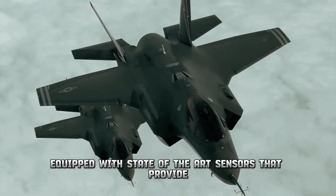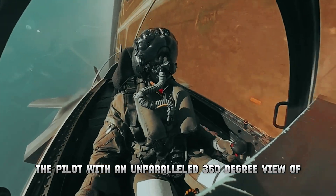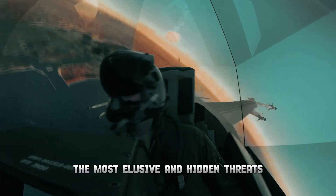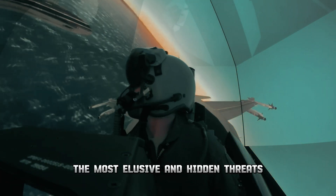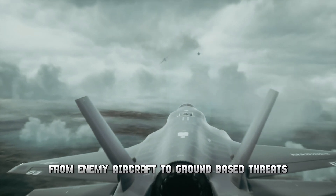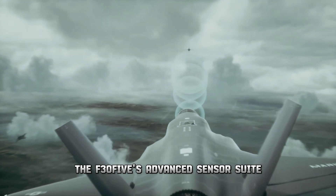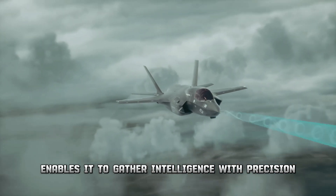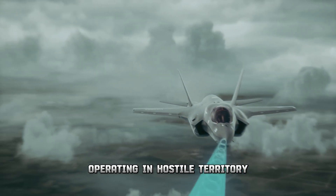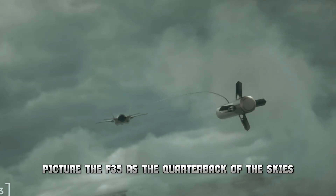The F-35 Lightning 2 is equipped with state-of-the-art sensors that provide the pilot with an unparalleled 360-degree view of the surrounding airspace and battlefield. These sensors can detect even the most elusive and hidden threats, from enemy aircraft to ground-based dangers. The F-35's advanced sensor suite enables it to gather intelligence with precision and accuracy, akin to a stealthy spy operating in hostile territory.